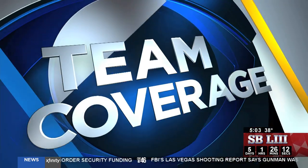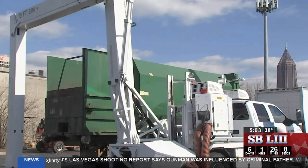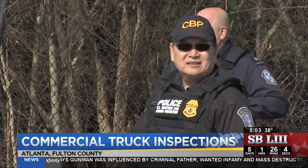Meantime, federal officers are making certain any trucks pulling up to Super Bowl venues are safe and all clear. They gave CBS 46's Megan Packer a very unique look at their inspections. Megan continues our team coverage. Before a truck makes any kind of Super Bowl delivery, it has to first get the all clear from federal officers.